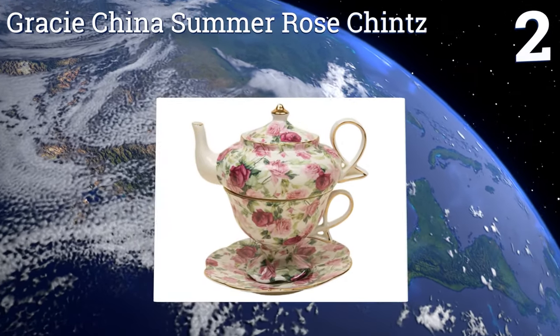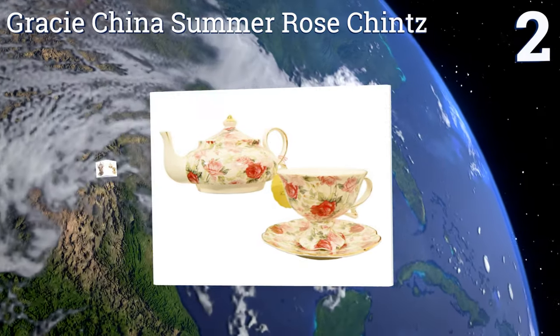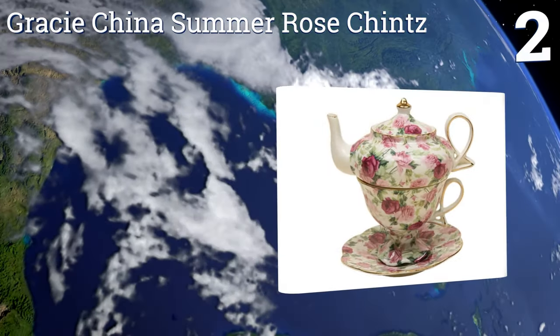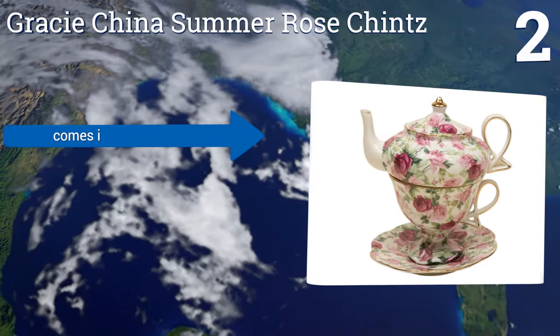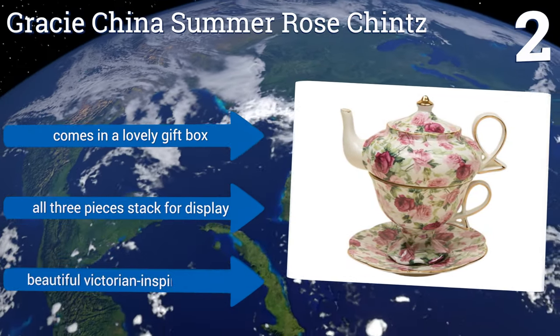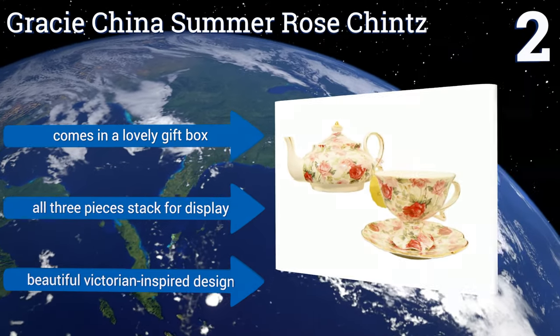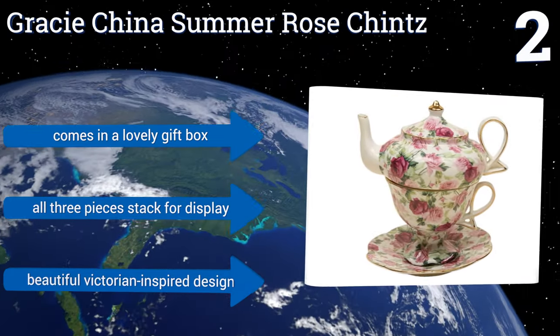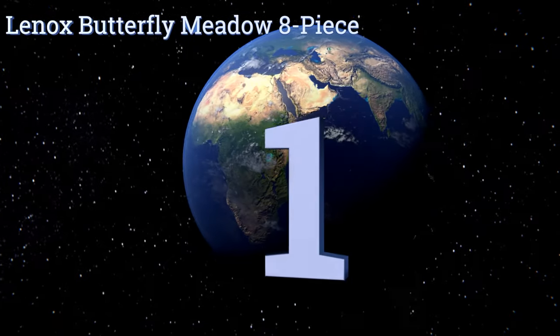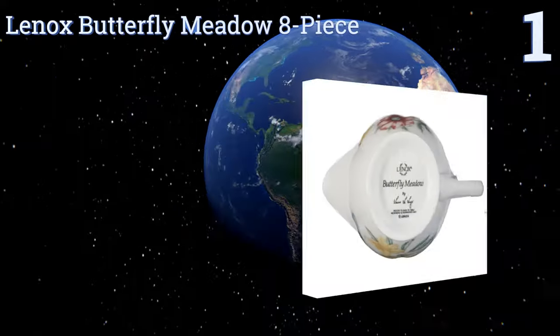At number two, for the tea lover who likes to take his or her afternoon cup in private, the Gracie China Summer Rose Chintz for one is a fine choice. It includes one cup, a saucer, and a teapot that holds enough liquid for at least a pour or two. It comes in a lovely gift box with all three pieces stacked for display, and it's a beautiful Victorian inspired design.